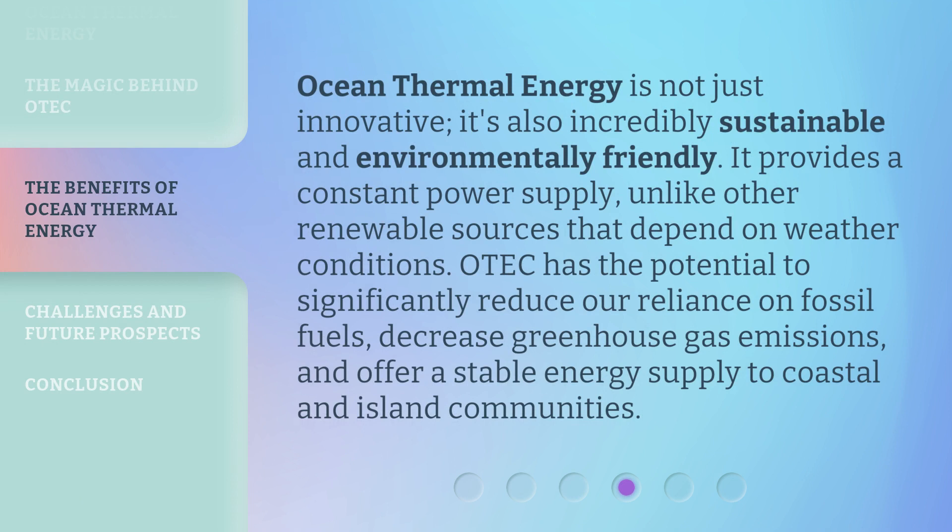Ocean Thermal Energy is not just innovative, it's also incredibly sustainable and environmentally friendly. It provides a constant power supply, unlike other renewable sources that depend on weather conditions. OTEC has the potential to significantly reduce our reliance on fossil fuels, decrease greenhouse gas emissions, and offer a stable energy supply to coastal and island communities.